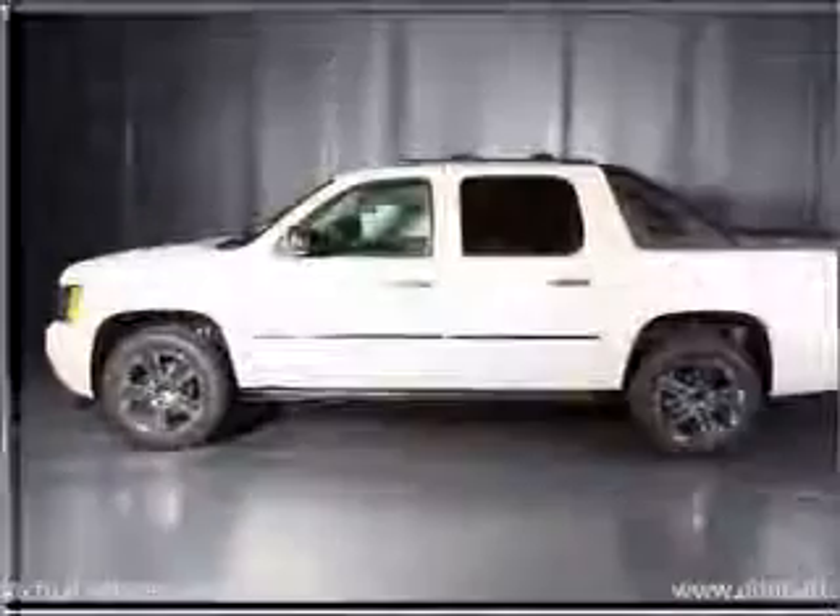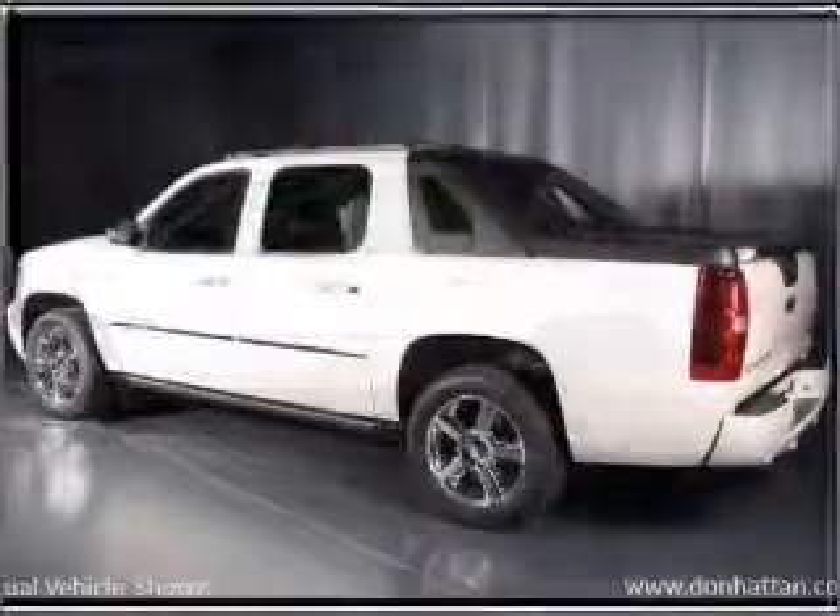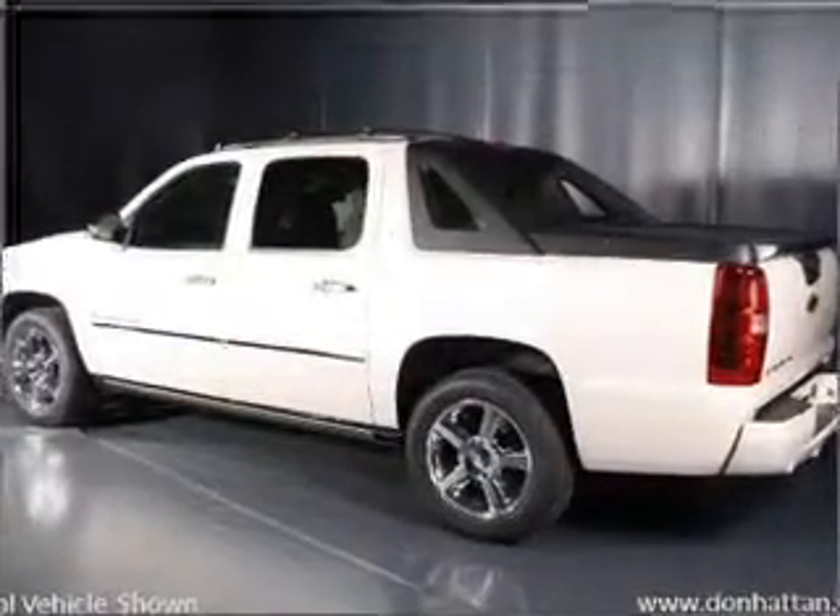Navigation is included to help you get to your destination with ease. Premium wheels lend a distinctive appearance. Treat yourself to the splendor of a premium sound system.